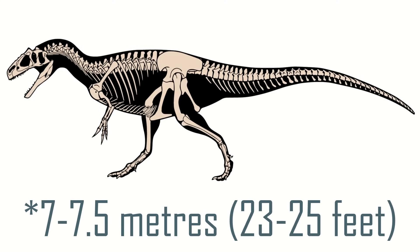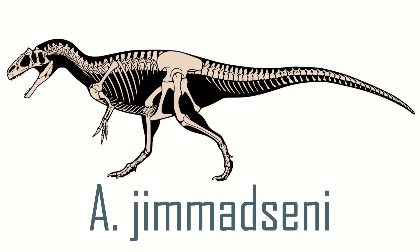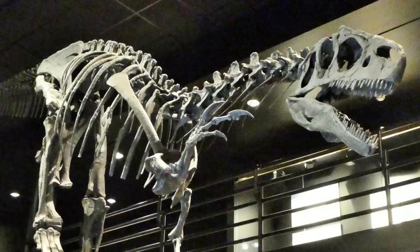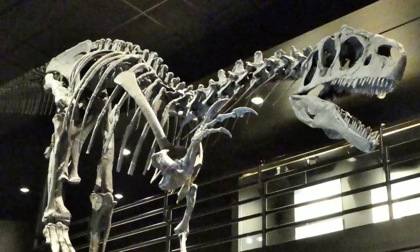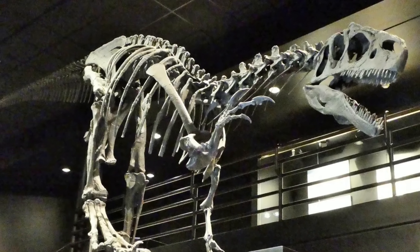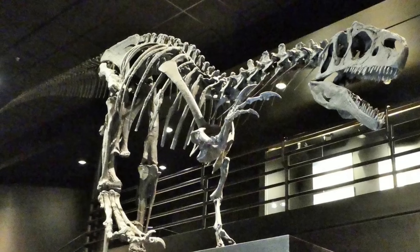Big Al measured at around 8 meters or 26 feet long and was assigned as a species of Allosaurus named A. jimmadseni. Despite the name, this actually makes Big Al a little smaller than your average Allosaurus. Histological studies show that Big Al was a sub-adult, at around 87% of the weight of a fully grown individual, and had potentially died at the age of 17.